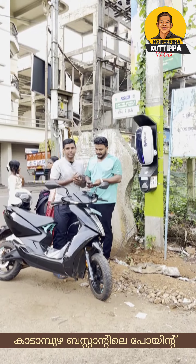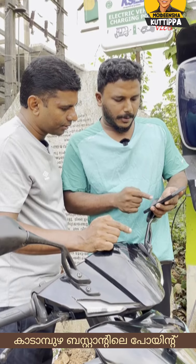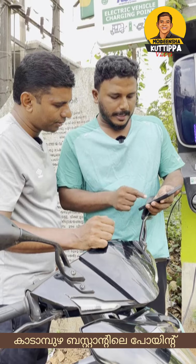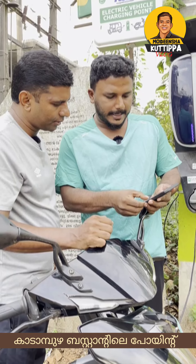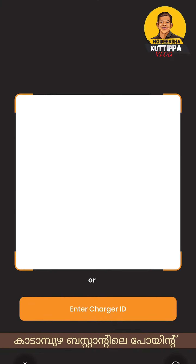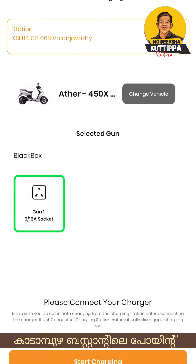How do we charge at the charging point in Kadambay? We don't need to charge directly — we need to scan it. If we need to charge it, we need to charge the ID. So we scan the ID, and then we need to open it to begin charging.